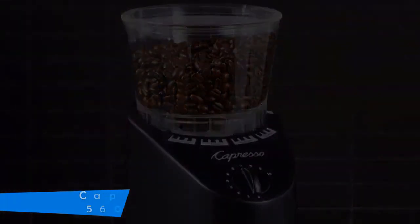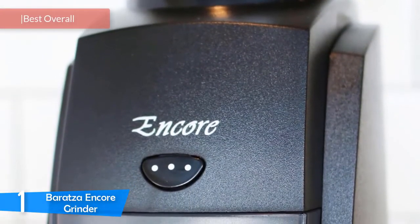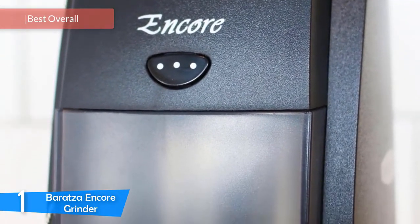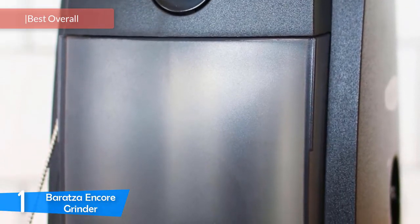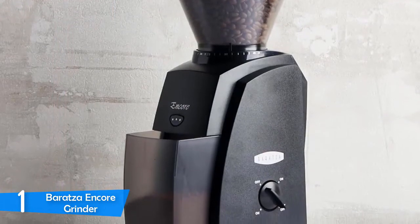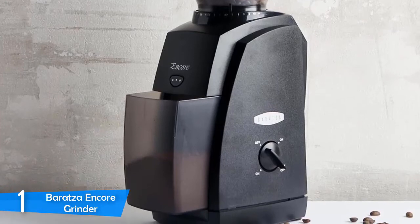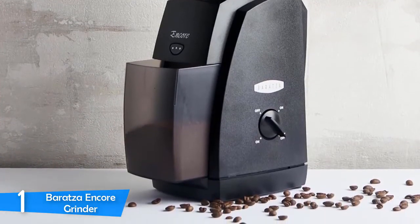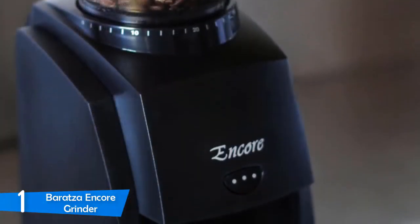At number one it's the Baratza Encore Grinder. The Baratza Encore is the best grinder for the newbie brewer, period — however it's also an excellent home grinder for the experienced barista on a budget. With 40 different grind settings and consistent grinding throughout the range, it's near perfect for home use. Its burr grinders grind very consistently without overheating the beans, which may otherwise result in bitter tastes.